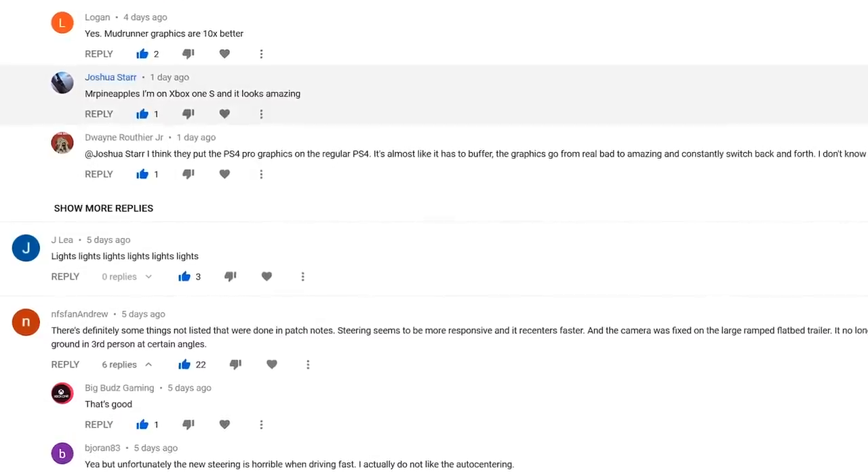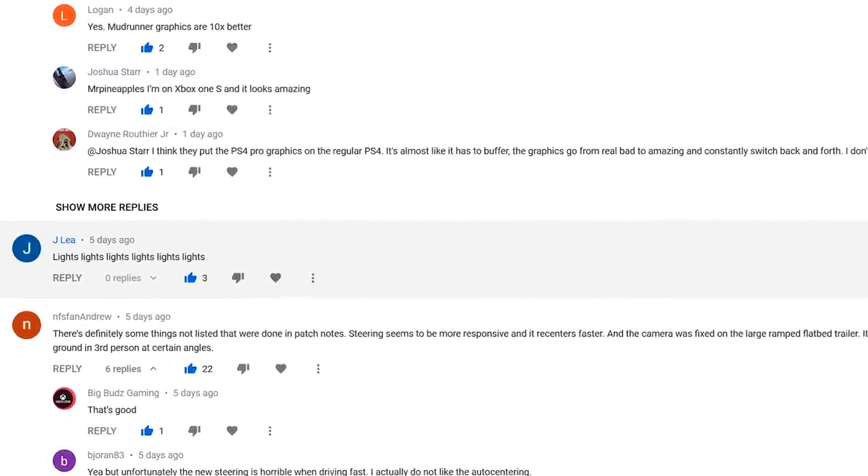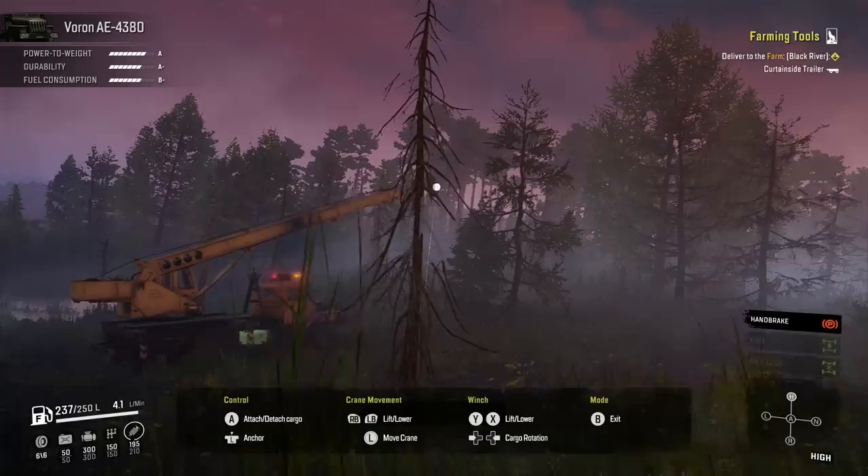Jay Lee said: 'Lights, lights, lights, lights, lights.' I think he's talking about the lights, but unsure.